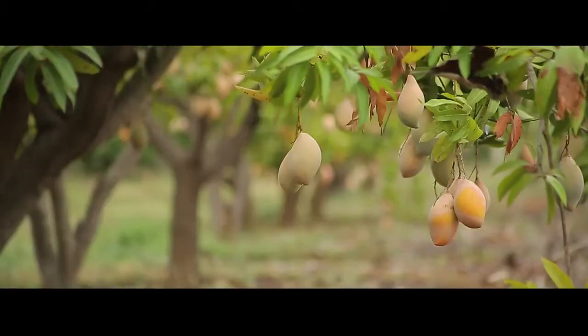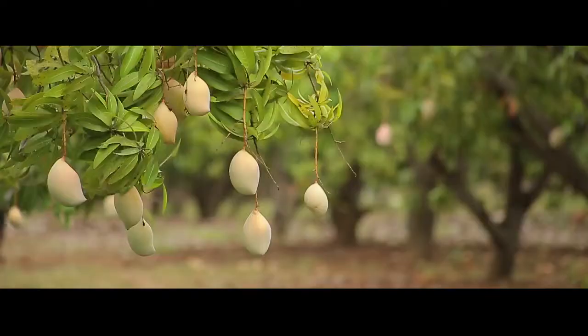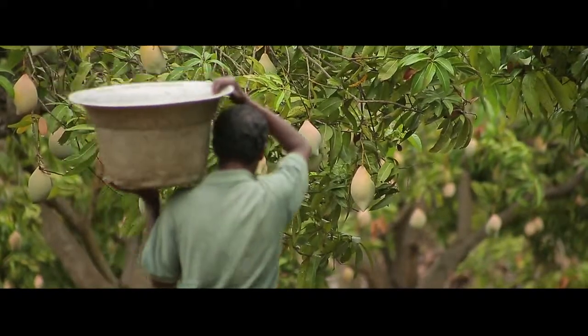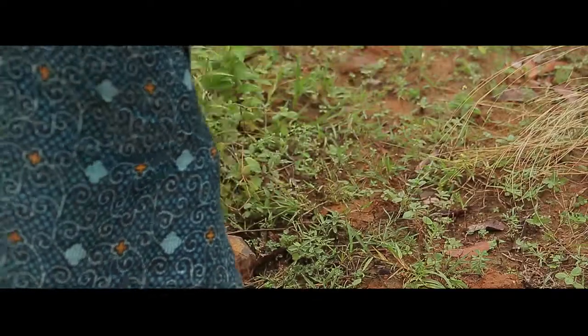The mango, a fruit so delicious that it has earned the sobriquet, the king of fruits. Though native to the Indian subcontinent, it has found its way into homes and hearts across the globe. It is one of the most widely cultivated fruits of the tropical world. More than a third of the world's mangoes are cultivated in India alone.